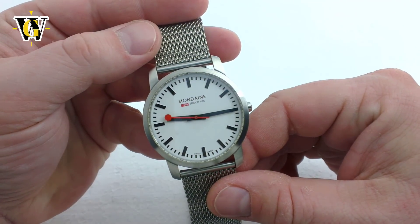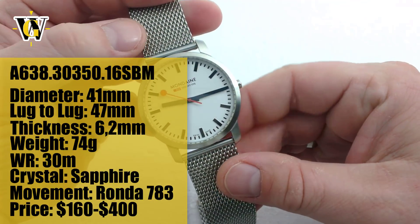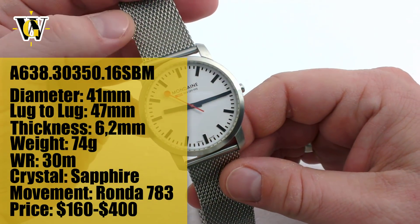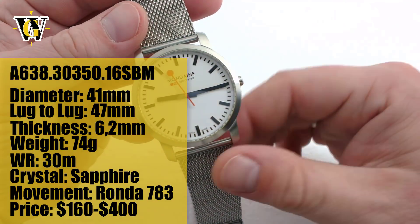Hi and welcome to another Wasgeek video. Today I'll be doing a review of a mundane, simply elegant watch. But first I would like to thank Silvertime Worcester for supplying this watch, and if you want to check them out you can click on the link in the description.